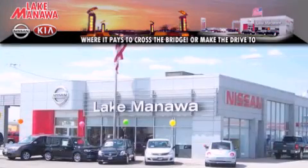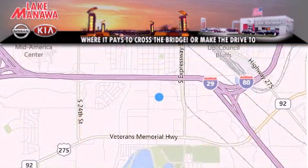It pays to cross the bridge. Lake Manawan Nissan and Kia. Thank you for considering Lake Manawan Nissan Kia for your next new or pre-owned vehicle.